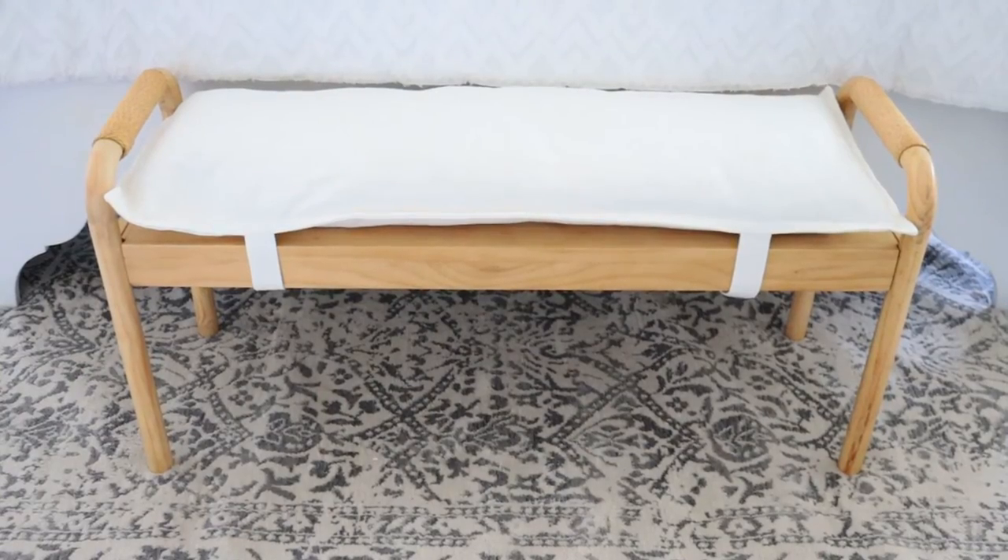Believe it or not there is still another item in the Decor Steels Spring-Summer Steal It Box. It is the biggest item in the box — I definitely can't bring it over to the camera so I'm going to take you over there to show you. You're not going to believe that this piece comes in a Decor Box. Like never in my life have I received something this nice in a Decor Box. I'm blown away.